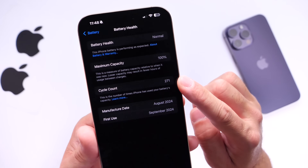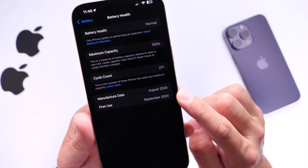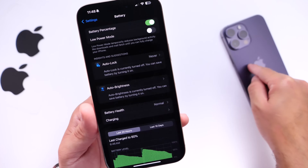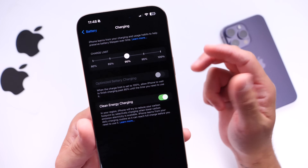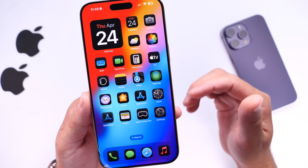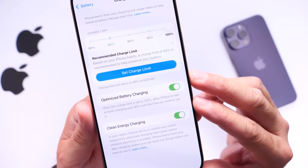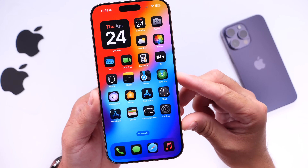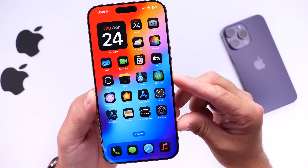With 271 full charge cycles, my iPhone 16 Pro Max still shows 100% maximum battery capacity after over six months of heavy use — compared to about 94% for an iPhone 14 Pro Max at the same point. The charge limit has improved battery health, performance, and extended battery lifespan, saving money over time. Your iPhone learns from your behavior and will suggest the proper charge limit recommendation. These are the settings I recommend you never turn off — enable them if you haven't already. Thanks for watching and I'll see you on the next one.